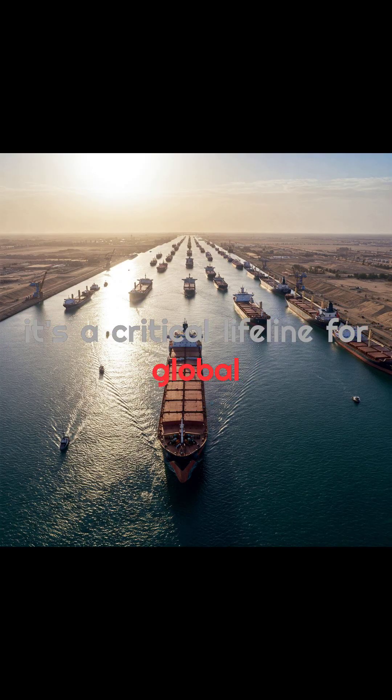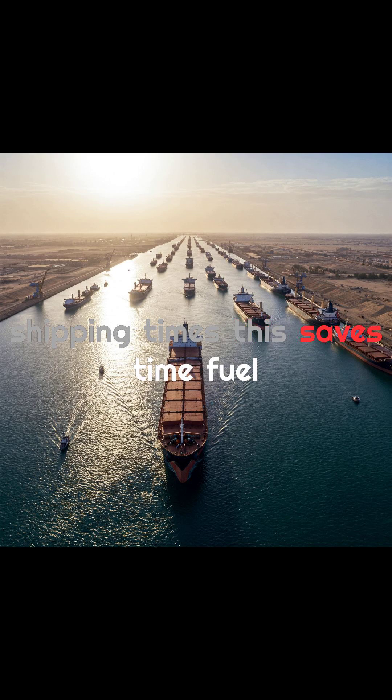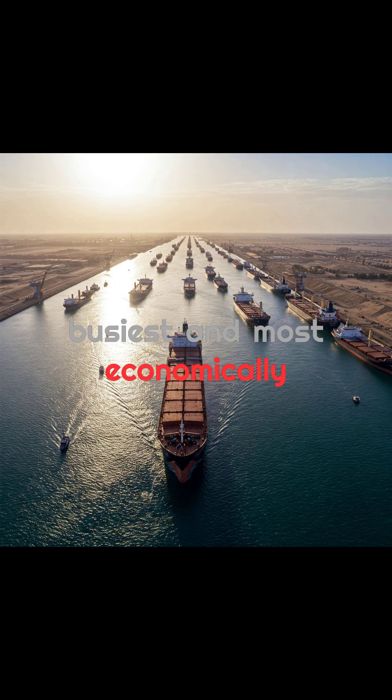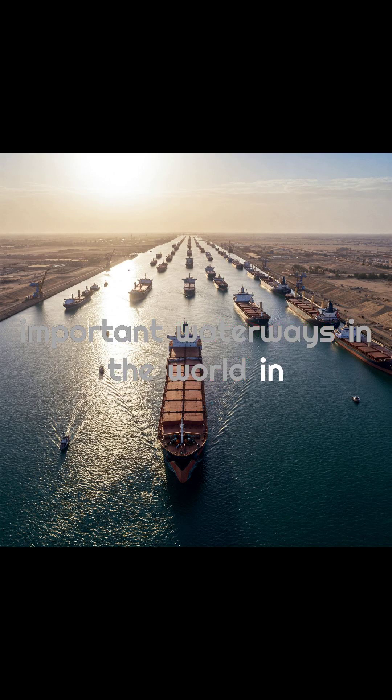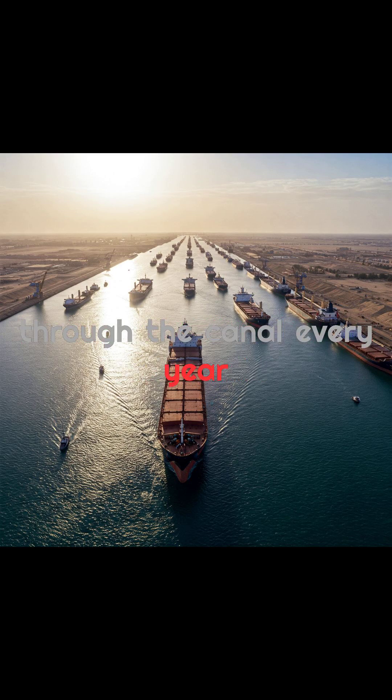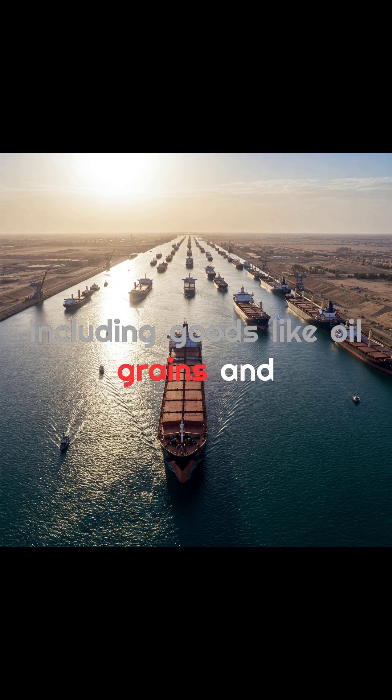The Panama Canal isn't just a shortcut — it's a critical lifeline for global trade. By allowing ships to bypass the long and dangerous route around South America, it drastically cuts shipping times, saving time, fuel, and money, making it one of the busiest and most economically important waterways in the world. In fact, about 5% of global trade passes through the canal every year, including goods like oil, grains, and electronics.